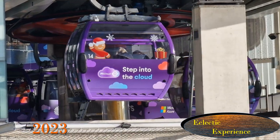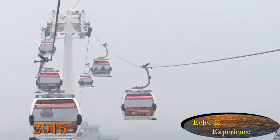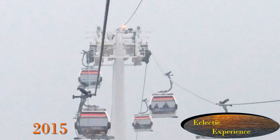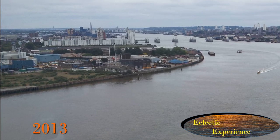I will cover a bit about the cable car and then some of the sights and changes over the last decade. Please stay to the end for all the details. Brought to you by Eclectic Experience — change seen through images.